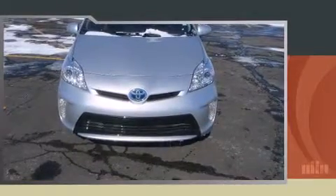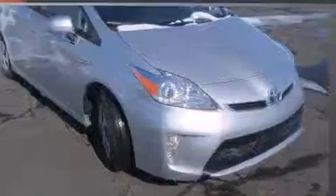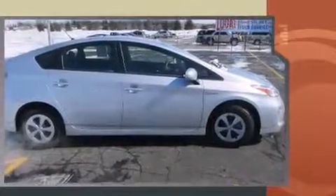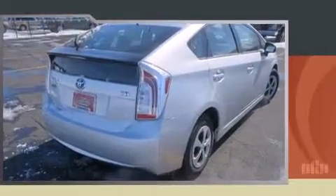Discerning drivers will appreciate the 2013 Toyota Prius. With less than 2,000 miles on the odometer, this vehicle proves competitive in its price class based on its condition and value. It features an automatic transmission, front wheel drive, and a 1.8-liter four-cylinder engine.